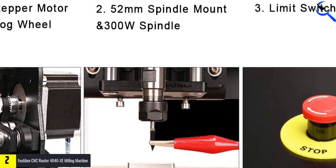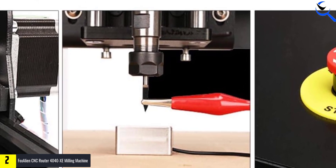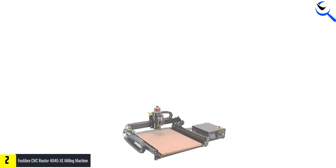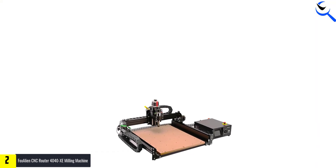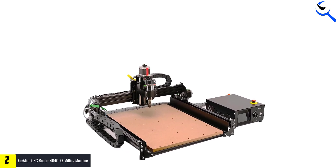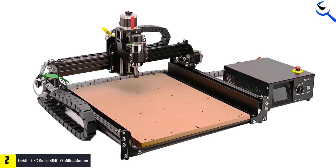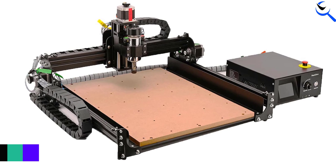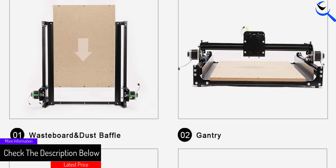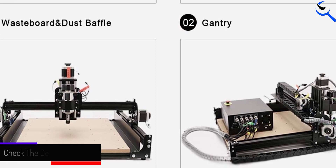Equipped with a 300W spindle, this 3-axis machine offers efficient carving and cutting capabilities suitable for arts, crafts, and DIY projects. Its robust design ensures reliability and accuracy in creating intricate designs. With its capability to work on diverse materials, the FOX ALIEN CNC Router Machine stands as a valuable tool for artisans and hobbyists seeking a reliable and versatile solution for their crafting and design endeavors.